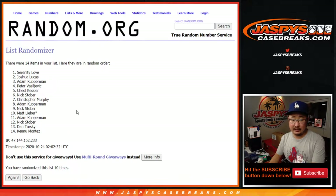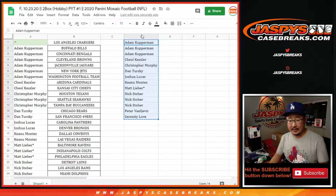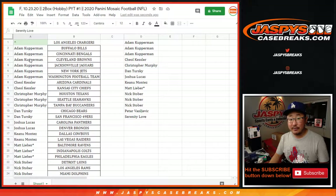And the 10th and final time. After 10, it's Serenity on top. You have the Chargers and a chance at some Herbie Herbs.